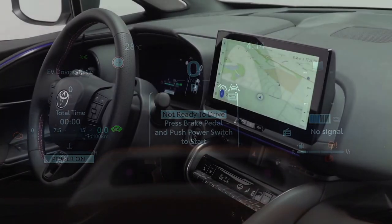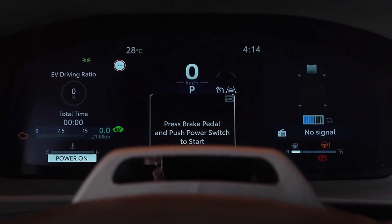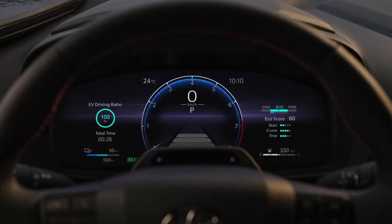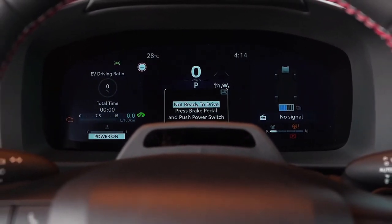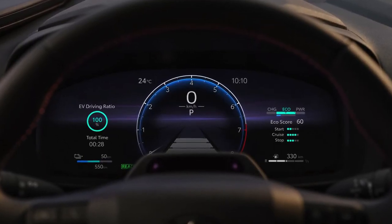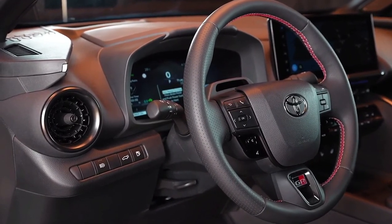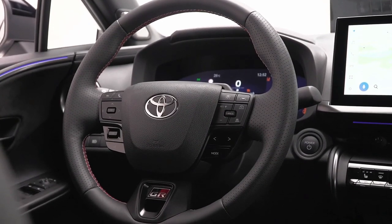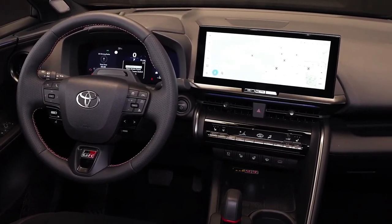Integrated door handles reflect the heavy electrification bias of the second-generation CHR, which Toyota has already confirmed will be a hybrid-only model in Australia when it arrives in the first half of next year. A plug-in hybrid powertrain will be offered in other markets and a battery electric version will follow. Toyota Australia attributed this decision to ever-increasing customer demand for hybrid vehicles, where nearly a third of the dominant Japanese brand's sales last year were hybrids.